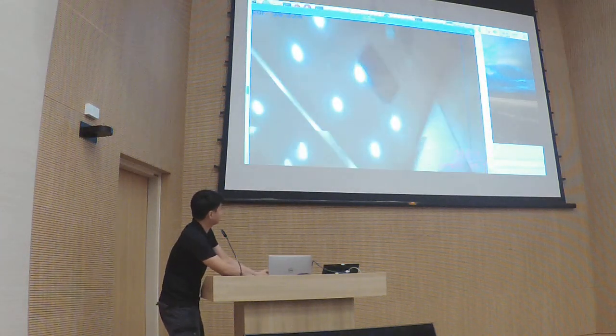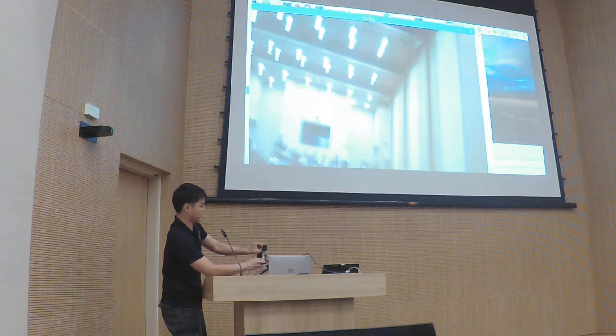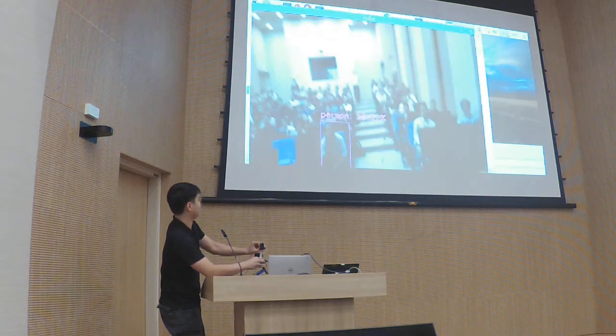I'll try to detect myself. Okay, detected as person — pass. Let's keep detecting.